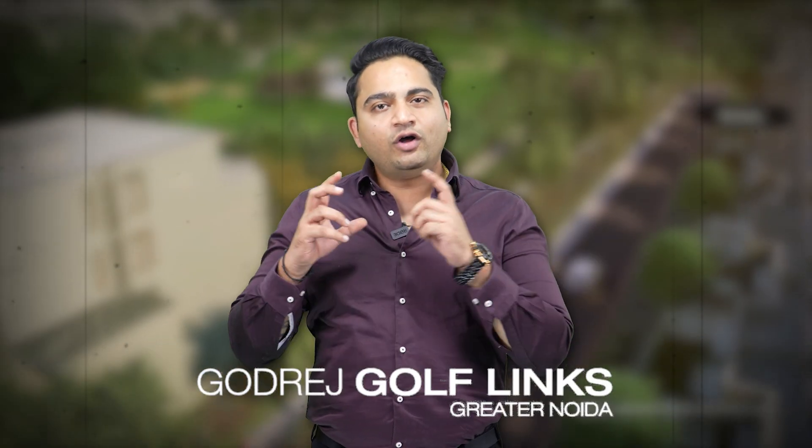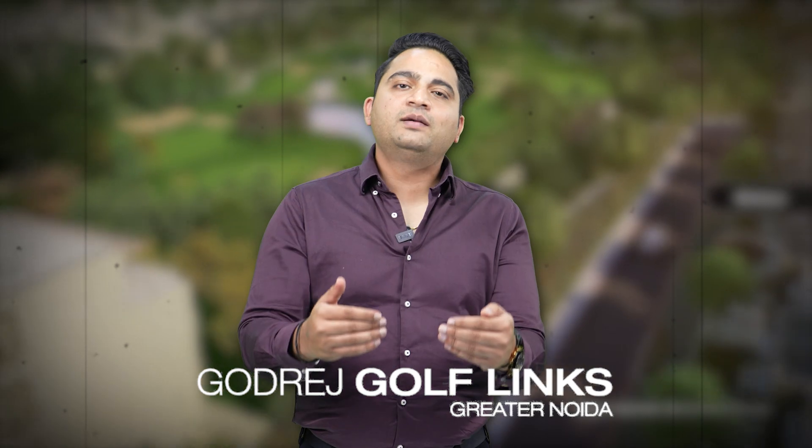Now let's talk about the fourth project in Greater Noida — Godrej Golf Links. This is a big township with villas, low-rise apartments, and some studios. The villas start from 100 square yards and come in mixed sizes up to over 1,000 square yards. Low-rise apartments are 3 and 4 bedrooms: 3 bedrooms are almost 1,800 square feet and 4 bedrooms are almost 2,300 square feet. The studios are fully furnished at almost 1,400 square feet.